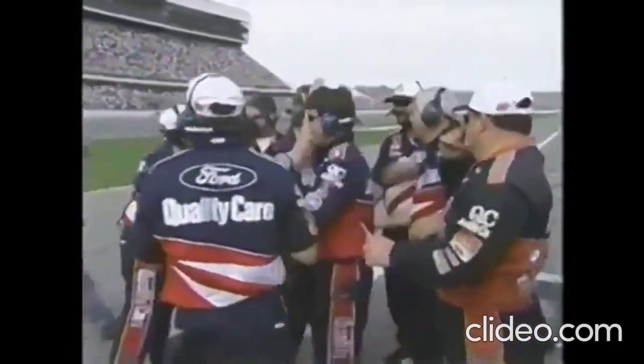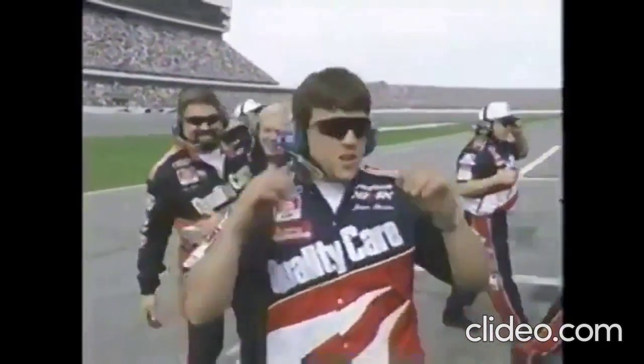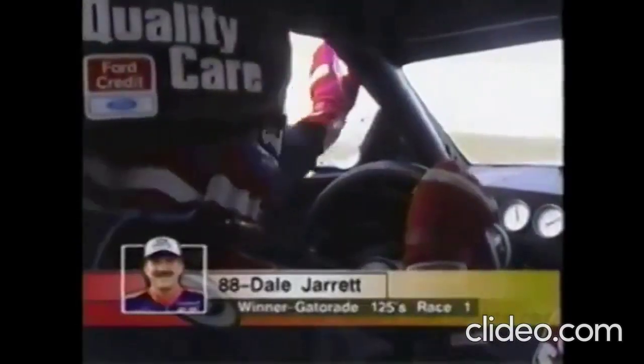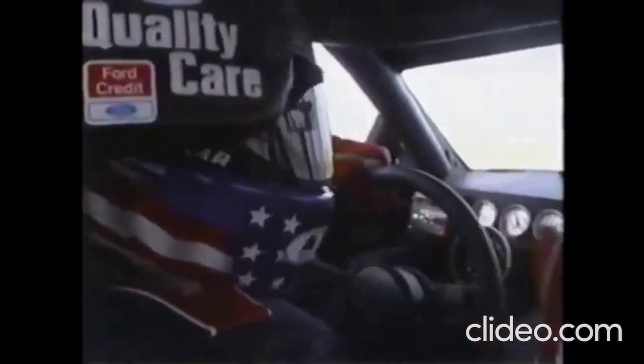Happy folks down on Pit Road that you know pretty well. Todd Parrott and that entire crew, Steve Allen, and all of them — they've really worked hard on that car this week. Look out, Daytona 500 Sunday. Can he win it three times? Dale Jarrett certainly looks stout here in this first 125-mile qualifier.